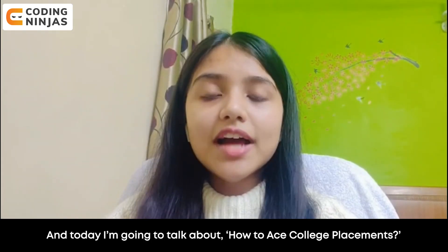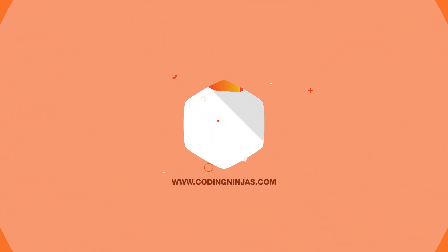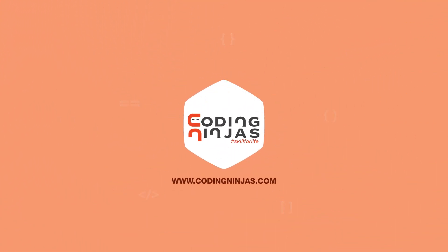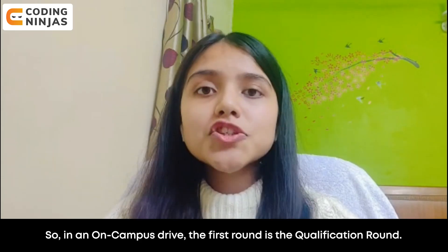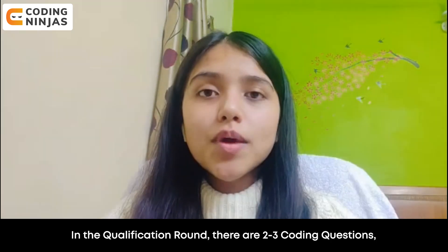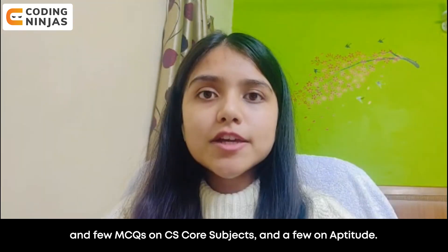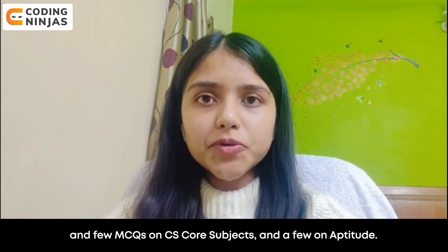Hey everyone, Sanjay here and today I'm going to talk about how to ace college placements. So in an on-campus drive, the first round is the qualification round. In the qualification round, there are two to three coding questions and a few MCQs on CS core subjects and a few on aptitude.